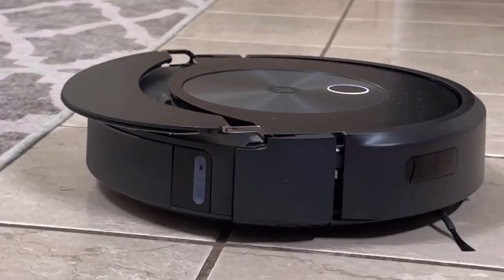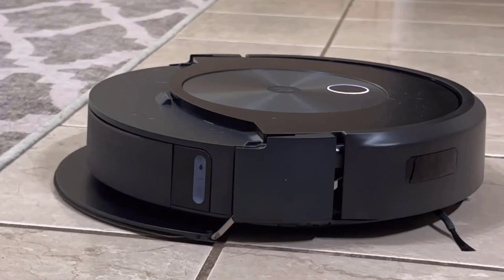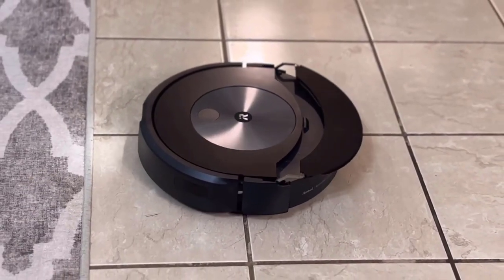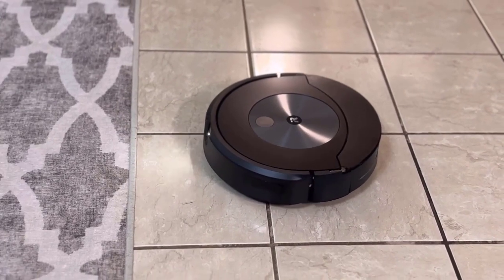So please sit back, relax, and let us introduce you to the future of home cleaning with the top 5 best robot vacuums of 2023.